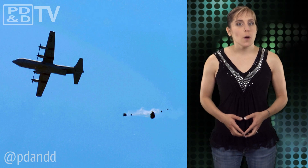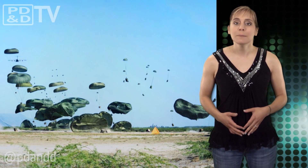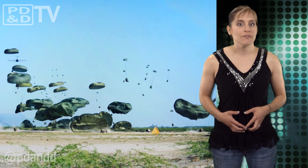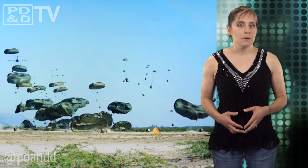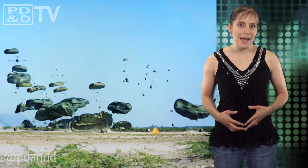Traditional airdrop missions require several flyovers to accurately determine wind readings. The Wind Tracer technology would help eliminate the need for so many passes. Wind Tracer operates by transmitting pulses of eye-safe infrared laser light that reflect off naturally occurring aerosol particles in the atmosphere. Wind moves these particles, which alters the frequency of the light scattered back to the system. Wind Tracer processes the return signal to determine wind conditions with extremely high accuracy.